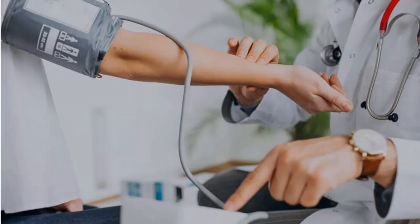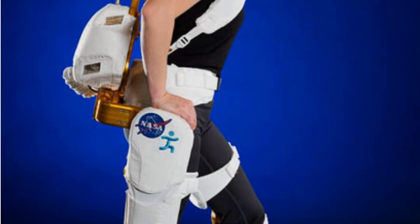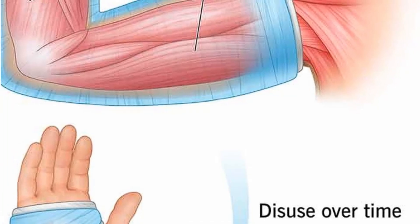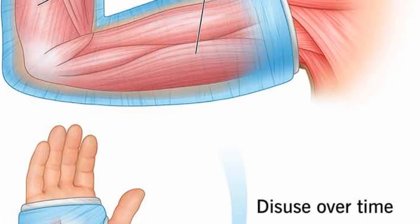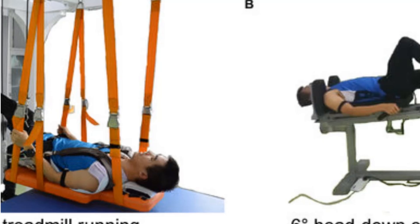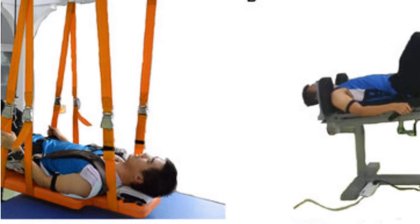Doctors monitor their vitals daily, asking: How's the dizziness? Any fatigue? Sunita, who famously ran a triathlon in space, might find these baby steps humbling, but they're non-negotiable. By weeks two and three, the focus shifts to building strength and mobility. Now they're pushing harder to reverse muscle atrophy and regain coordination. Lightweight bodyweight exercises — squats, leg presses — target the legs and core, hit hardest by microgravity.